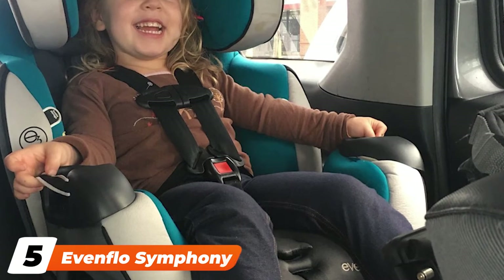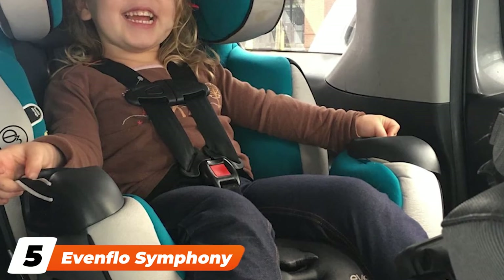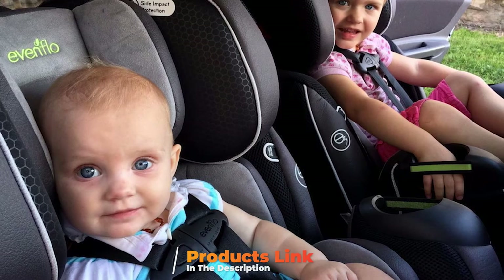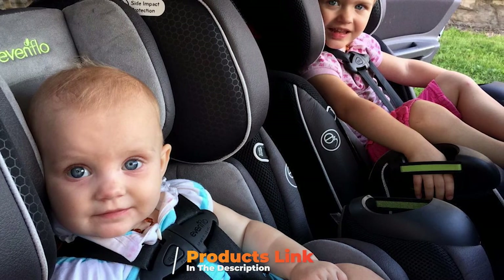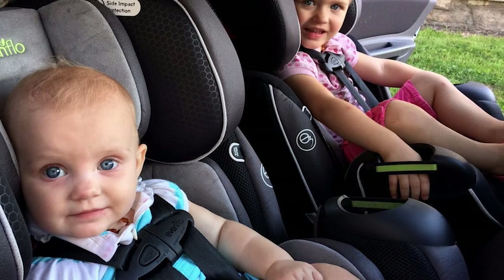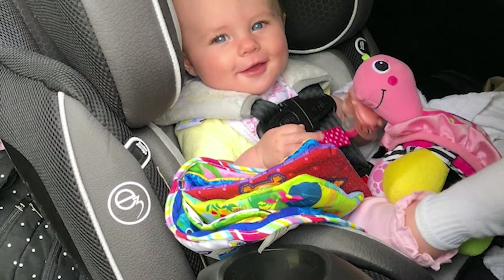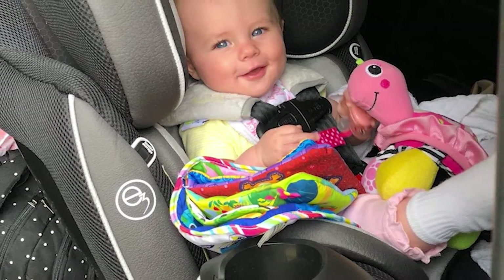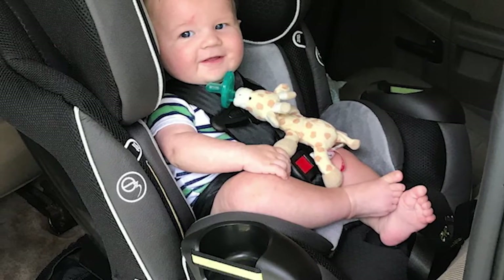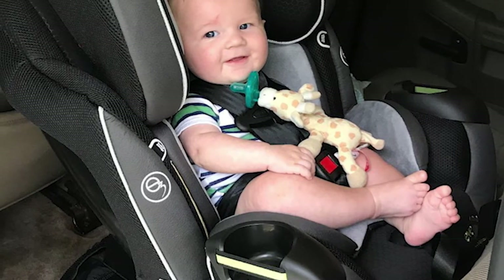The number 5 position is held by the Evenflo Symphony DLX All-In-One Convertible Car Seat. As the name suggests, all-in-one car seats do it all, keeping your little one safe from the day they come home until they outgrow their final booster seat. One of the best all-in-one car seats available today, it comes with a 5-point harness, multi-position recline, removable head and body pillows, a machine washable pad, and an integrated cup holder.